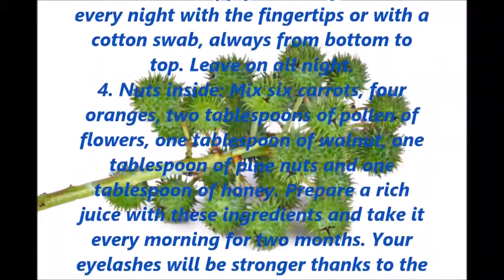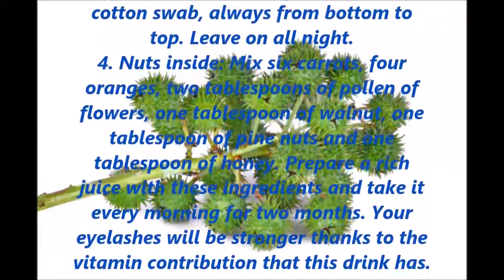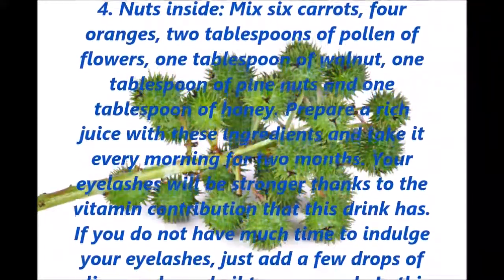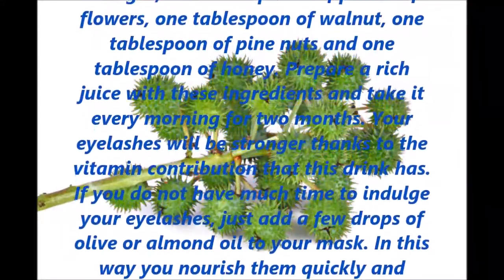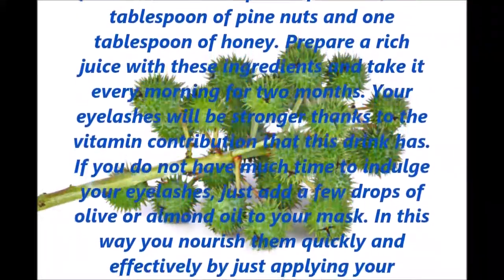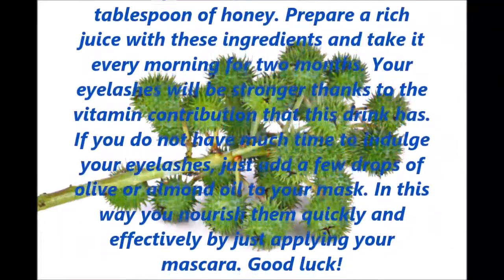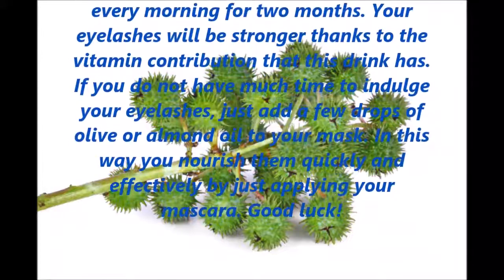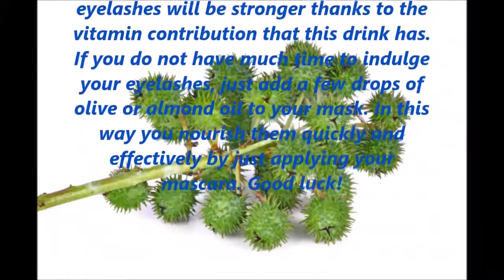4. Nuts inside: mix 6 carrots, 4 oranges, 2 tablespoons of pollen of flowers, 1 tablespoon of walnut, 1 tablespoon of pine nuts and 1 tablespoon of honey. Prepare a rich juice with these ingredients and take it every morning for 2 months. Your eyelashes will be stronger thanks to the vitamin contribution that this drink has.